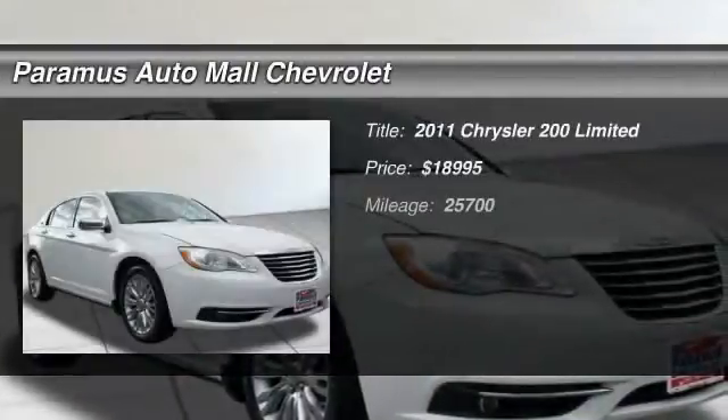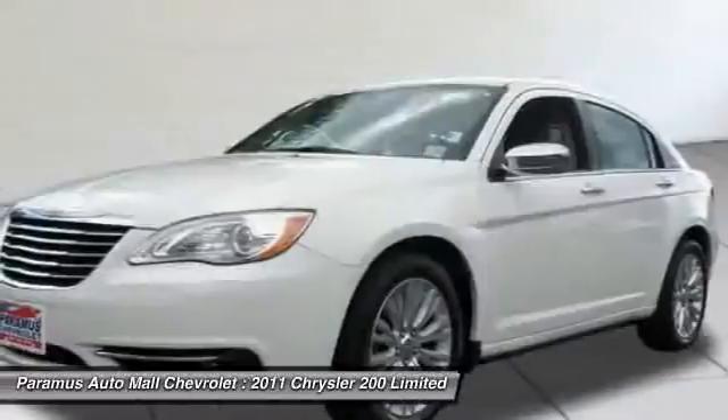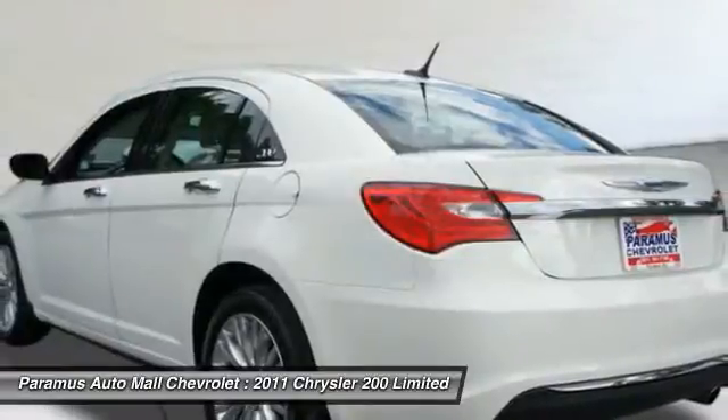The 2011 Chrysler 200. This mid-sized sedan from Chrysler is loaded with modern comforts. Thicker seats, LED lighting, and noise dampeners are just a few.